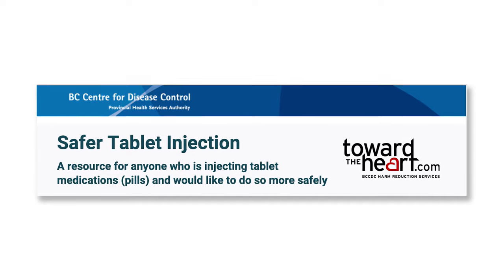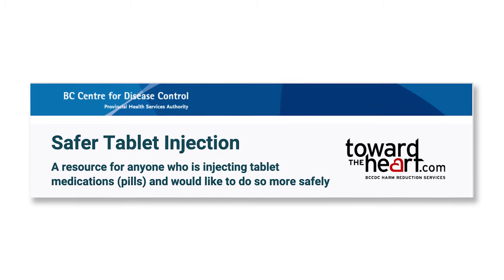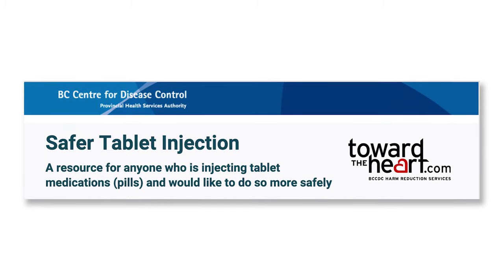Hi, my name is Guy Felicella and I'm the peer clinical advisor for the BC Centre on Substance Use, the Overdose Emergency Response Centre and Vancouver Coastal Health's Regional Addiction Program. I'm here today with the CDC of BC developing a harm reduction resource guide for people who inject tablet medications.